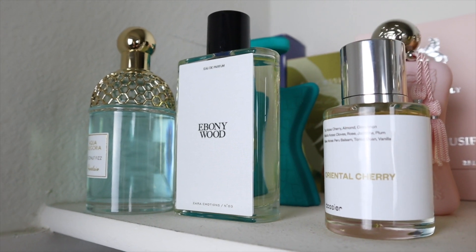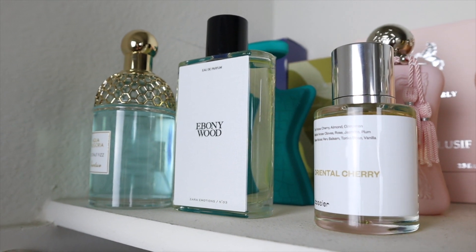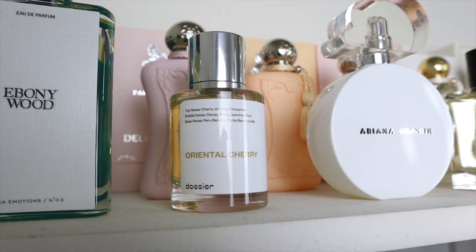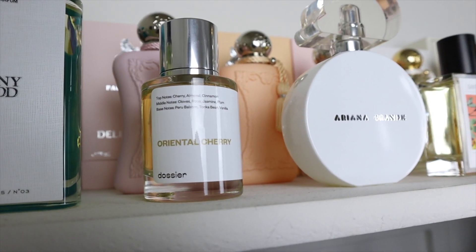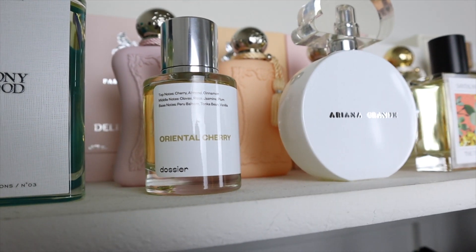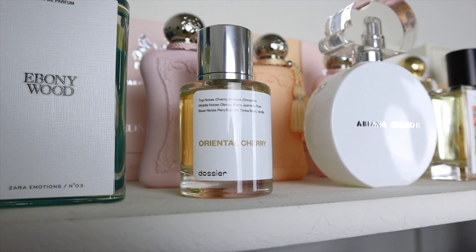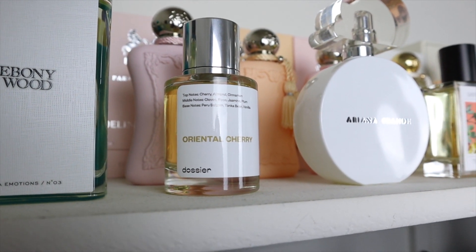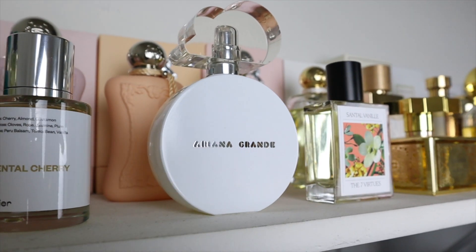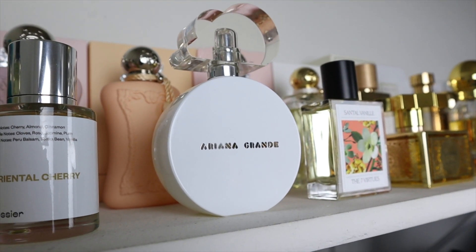Dossier's Oriental Cherry is a dupe of Tom Ford's Lost Cherry. I exclusively wear this for layering — I don't use it on its own because it's a bit too sweet and linear for me, but when I want to add a cherry note to any of my fragrances, this is perfect. Ariana Grande Cloud 2.0 Intense is my favorite out of the two Cloud versions — it lasts better and it's a bit warmer, more ambery and creamy.